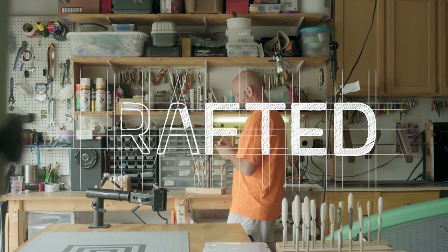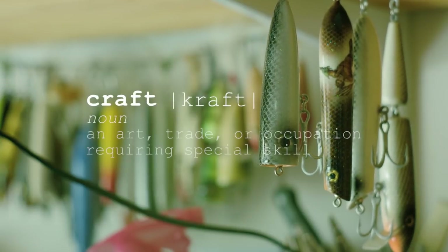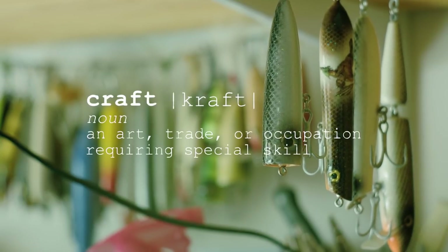I came up with the name Impact Lures when my buddy and I were fishing one day. I had told him how much this lure-making thing had such an impact on me, and he said why don't you call it Impact Lures — and that's what we call it.